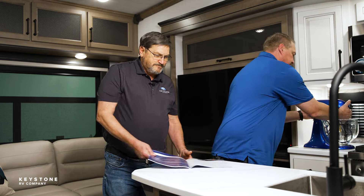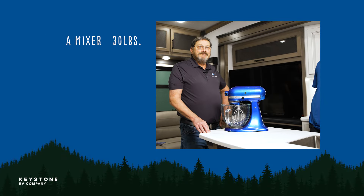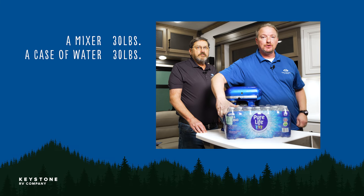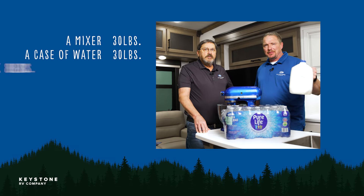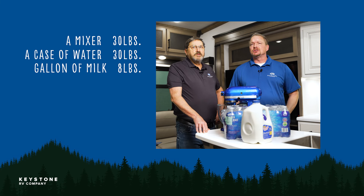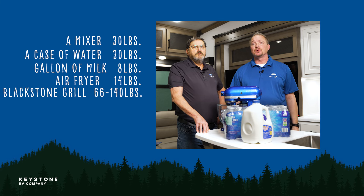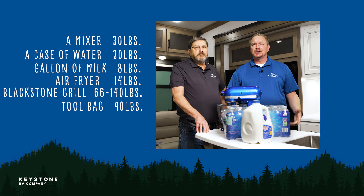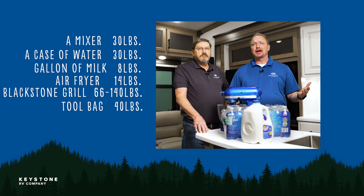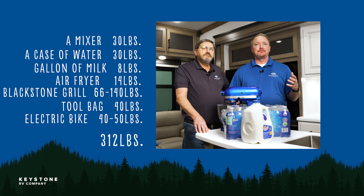Let's go over a few things that we would find in our kitchen: a mixer, 30 pounds; a case of water, another 30 pounds; and a gallon of milk, surprisingly, is 8 pounds. Some other common items: an air fryer, 14 pounds; a Blackstone grill, 66 to 140 pounds depending on the size; a tool bag, average 40 pounds; an electric bike, 40 to 50 pounds. This list alone is well over 200 pounds — every little thing adds up fast.